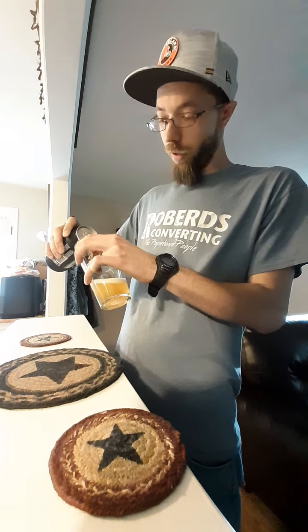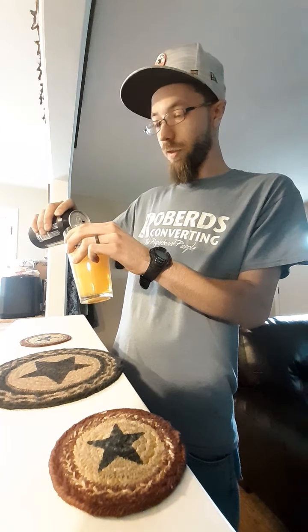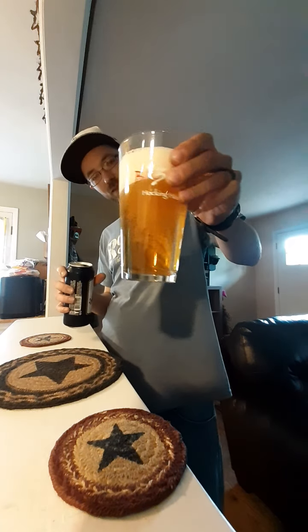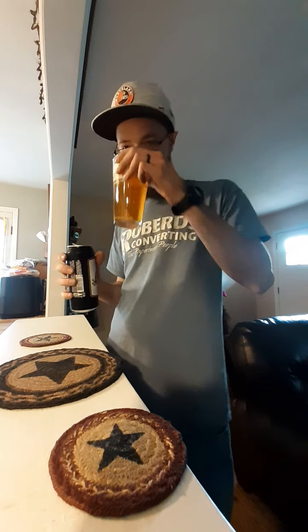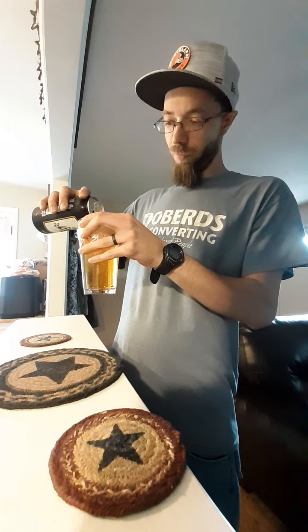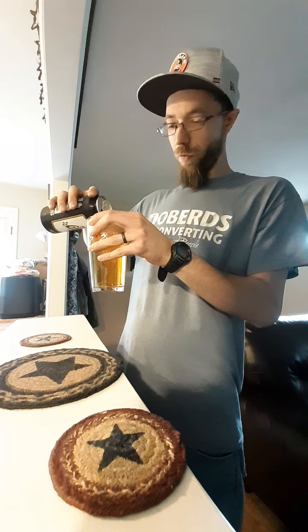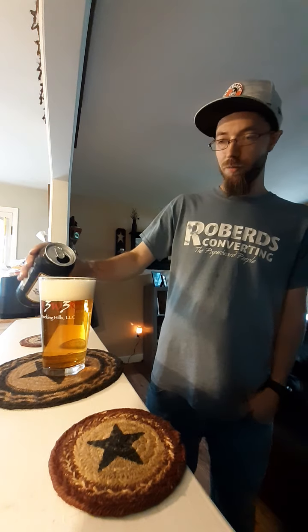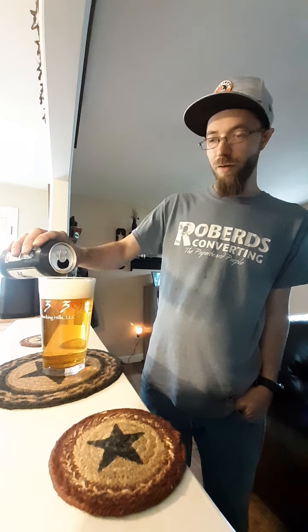This is gonna pour crystal clear, man. This is what a double IPA is supposed to look like — super, super clear. Look at that. It's a 16 ounce can, so it's a tall boy and a nine percenter.